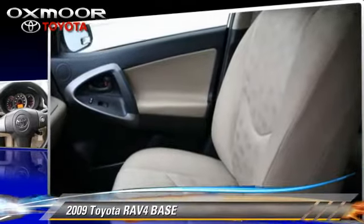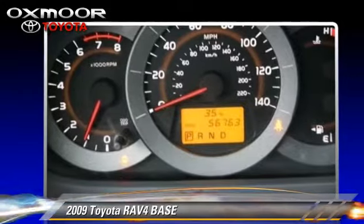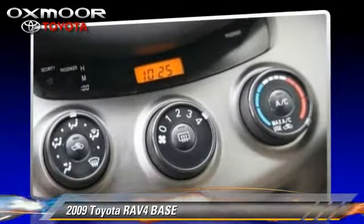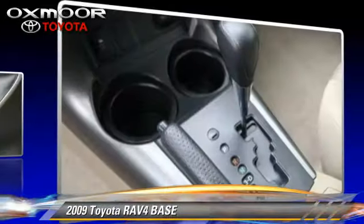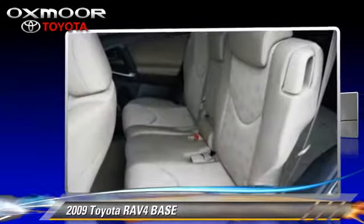Safety features include traction control, stability control, and four-wheel ABS. Comfort and convenience features include power windows, cruise control, and power mirrors. Give us a call to schedule your test drive today.